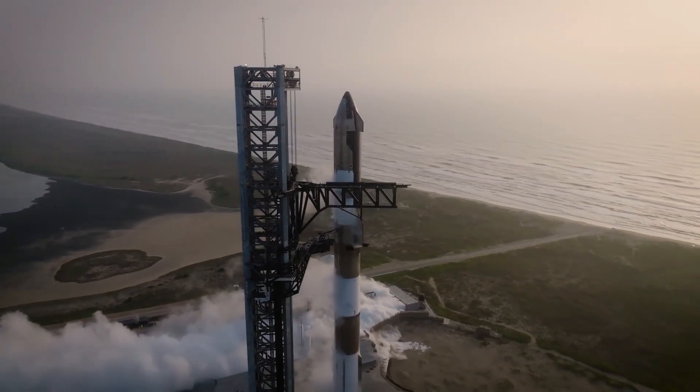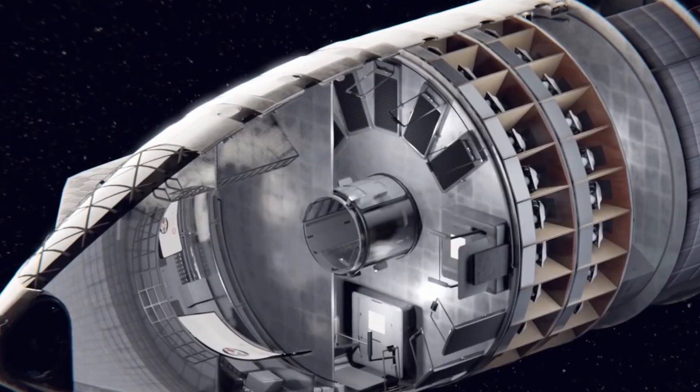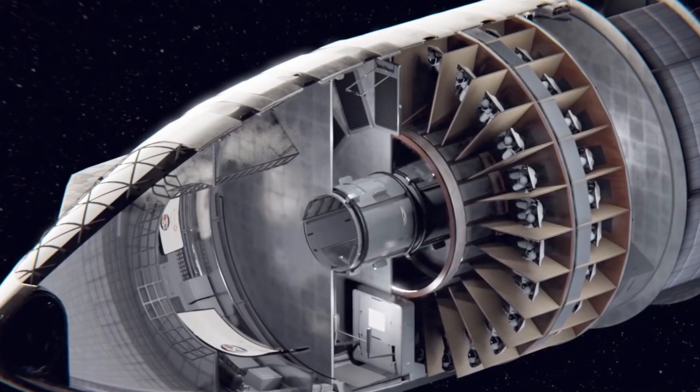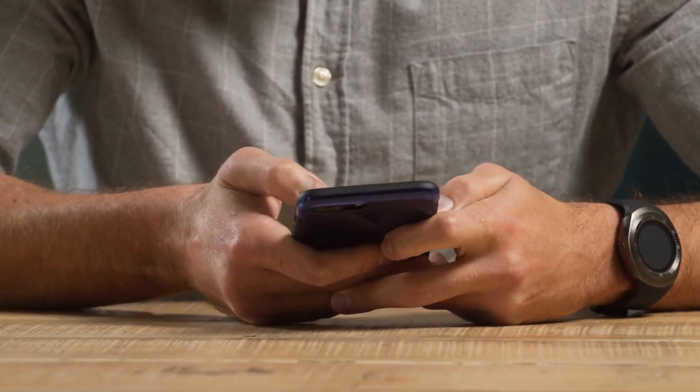You've seen what the Starship looks like on the outside, but have you seen what it looks like on the inside? You are in luck because we're going to do a full dive of what the Starship looks like on the inside, just like the once famous MTV show, Welcome to My Crib.